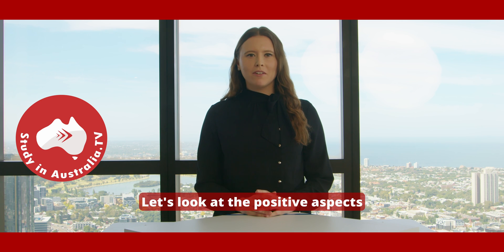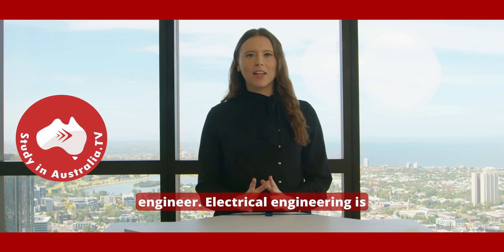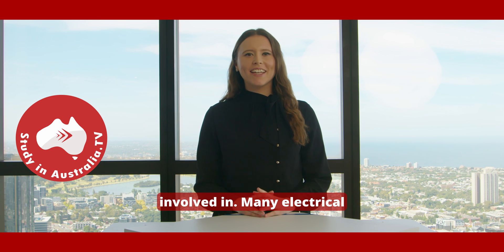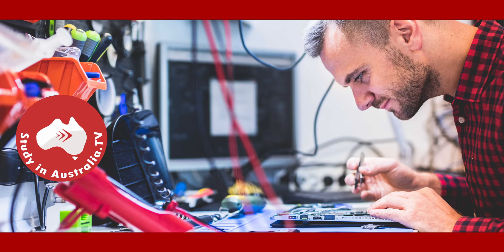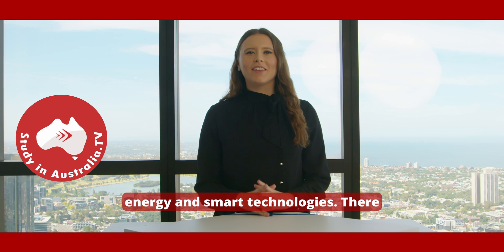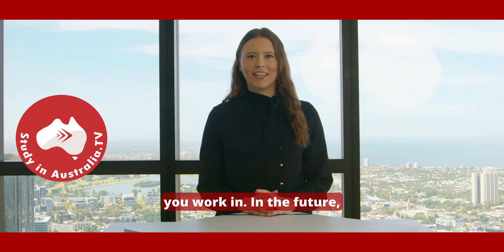Let's look at the positive aspects of working as an electrical engineer. Electrical engineering is very broad in terms of the tasks and applications an engineer can get involved in. Many electrical engineering roles will expand your thinking and may take you into different areas like communication systems, defence systems, renewable energy and smart technologies. There may be opportunities to travel depending on the industry you work in.